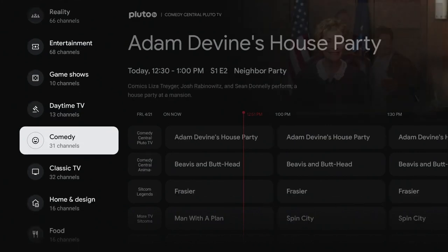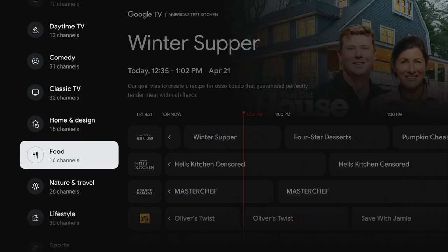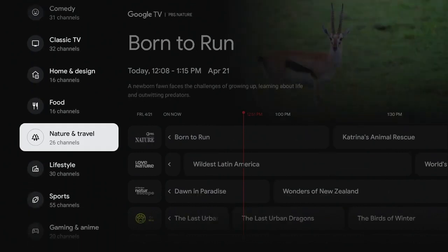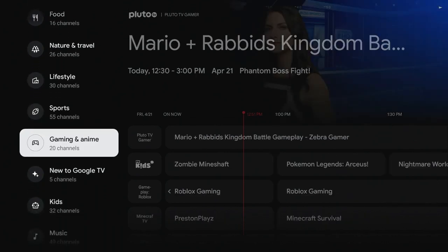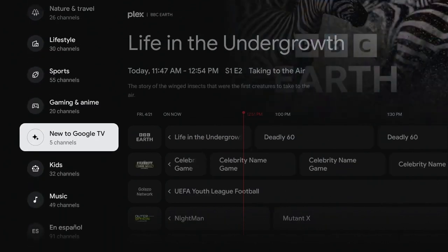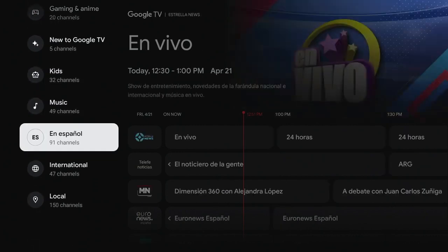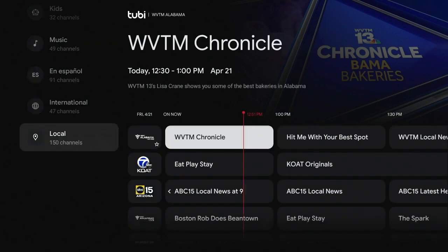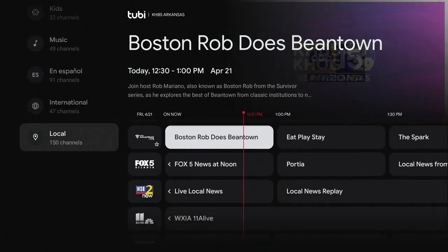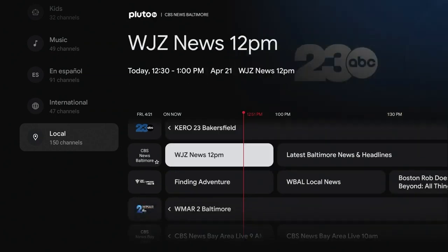Sling TV itself has free channels if you've never noticed, but I like this interface a lot. This is building on something that's been built into Google TV forever — a little live section, a live TV app — but it was never developed very well. Amazon had been working on a lot of this stuff, and I feel like Google TV finally caught up and is making something of it.